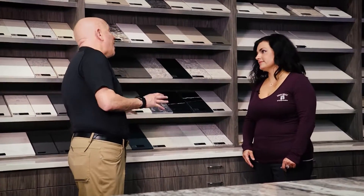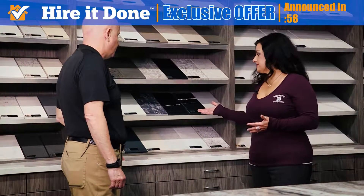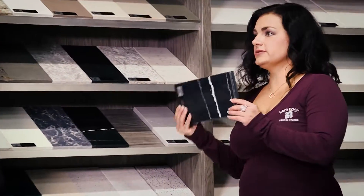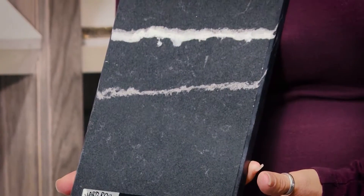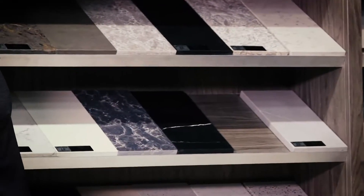Lisa, tell me what are some of the most popular quartz selections that homeowners like today? Well, quartz is a man-made product and we tend to see more of these stones looking more like a natural stone. They like a lot of the veining. I'd say black and white is very popular. Also grays — a lot of reflection tends to be popular.